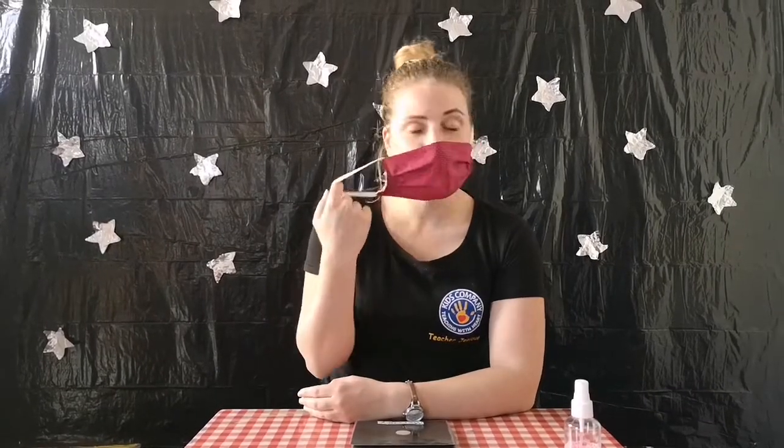Good morning, kids, company and friends! This week we're learning all about space, so today we're going to discuss our nine planets. First, I'm going to take off my mask so you can hear me a bit better. And remember, before we start anything, we have to sanitize our hands.